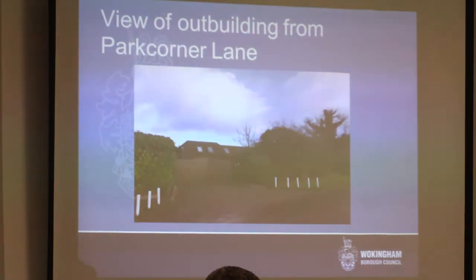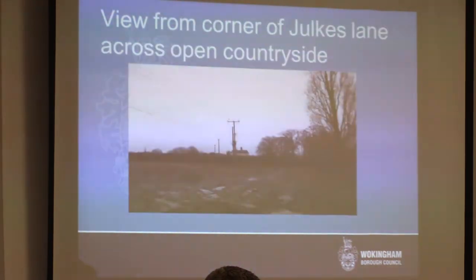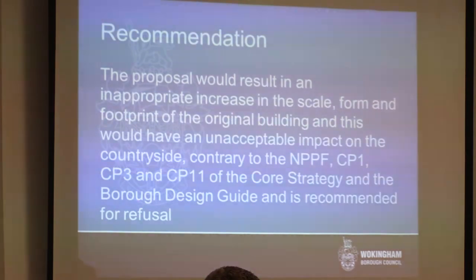The nearest neighbouring properties are Park Farm Stables situated to the south of the site and Tudor House to the west on the corner of Jolks Lane. These properties are situated some 95 and 110 metres away respectively. As such, there would be no loss of amenity to adjoining properties in terms of loss of privacy or overlooking. The recommendation is that the proposal would result in an inappropriate increase in the scale, form and footprint of the original building, and this would have an unacceptable impact on the countryside, contrary to the NPPF, CP11, and the Borough Design Guide. It is recommended for refusal.